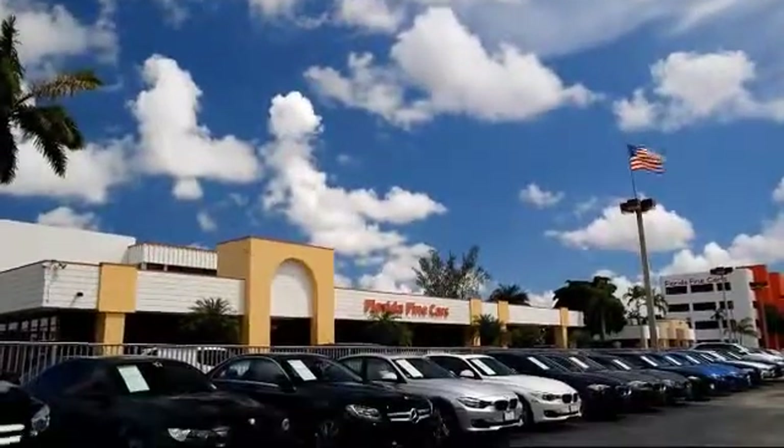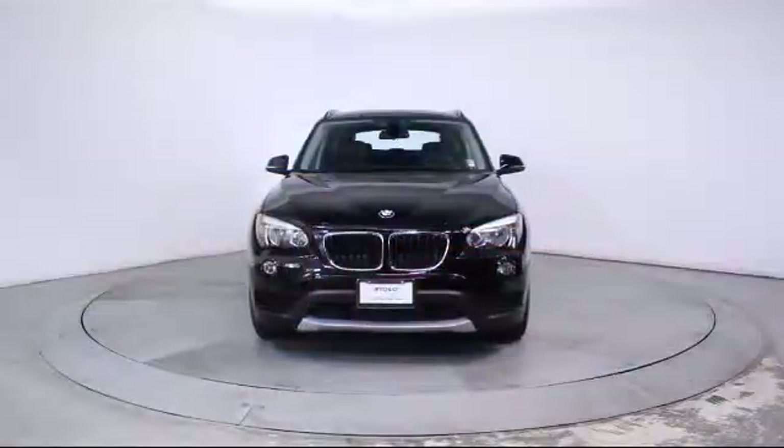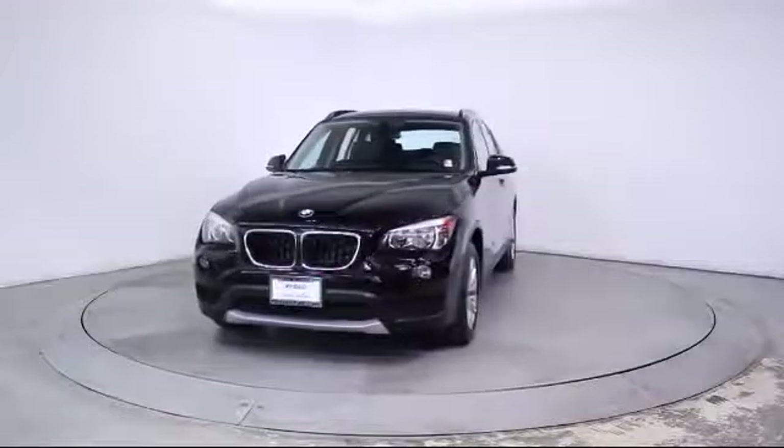Welcome to Florida Fine Cars, South Florida's premier automotive dealer. Here's a look at another one of our vehicles from our massive selection, which comes equipped with Keyless Entry,